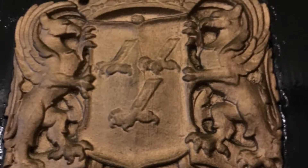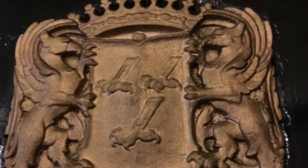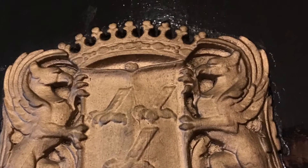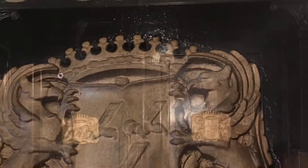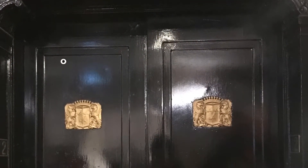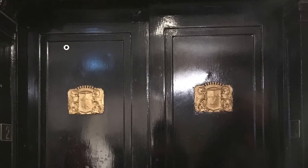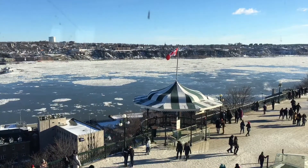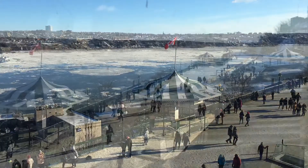Alright you guys, so we had a tour of the Fairmont Hotel. This is just a design on the elevator. The hotel is from the 1800s.